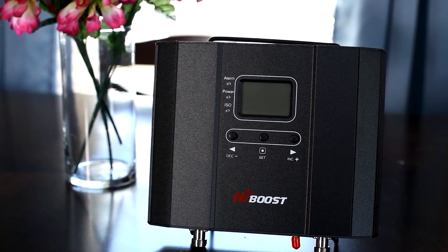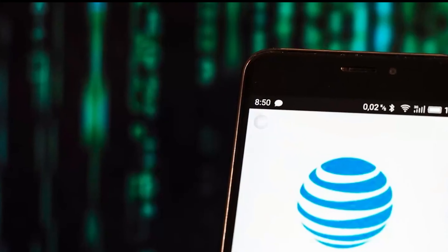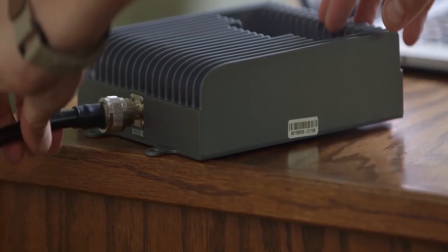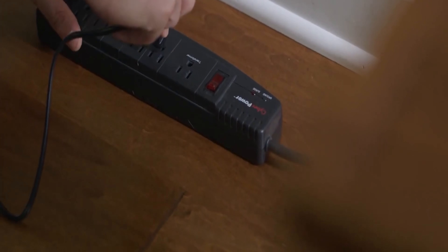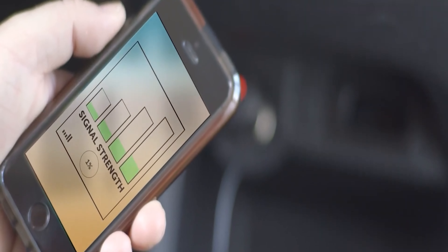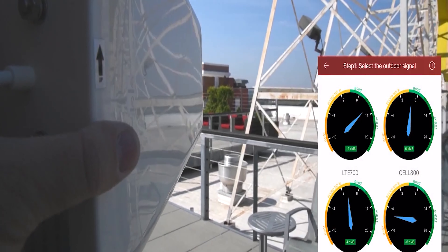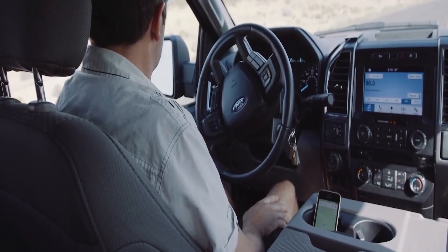Signal boosters improve weak signals and dropped calls. They enhance voice quality and increase data speed by rebroadcasting the signal in a stronger wave to the desired area. You can use signal boosters with any mobile carrier to strengthen weak signals. Signal boosters have endless advantages in today's digital world, making them a worthy investment. Our top picks in this list were selected based on their ability to amplify signals, the size of their area coverage, carrier compatibility, and ease of use. Bonus points were given to boosters with omnidirectional antennas that enabled multiple users and connections.